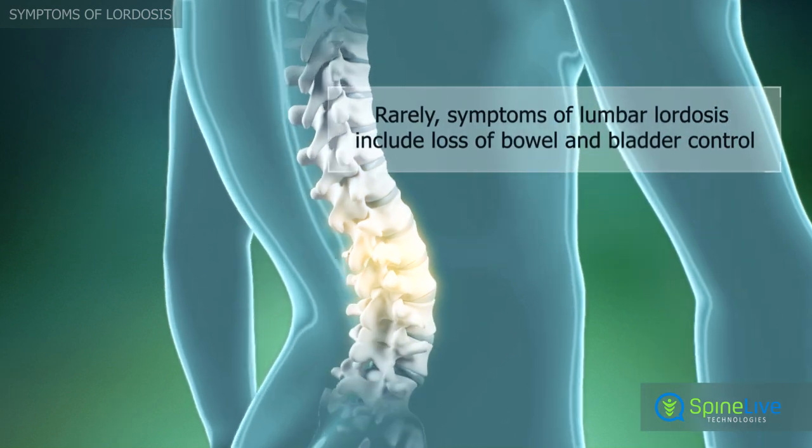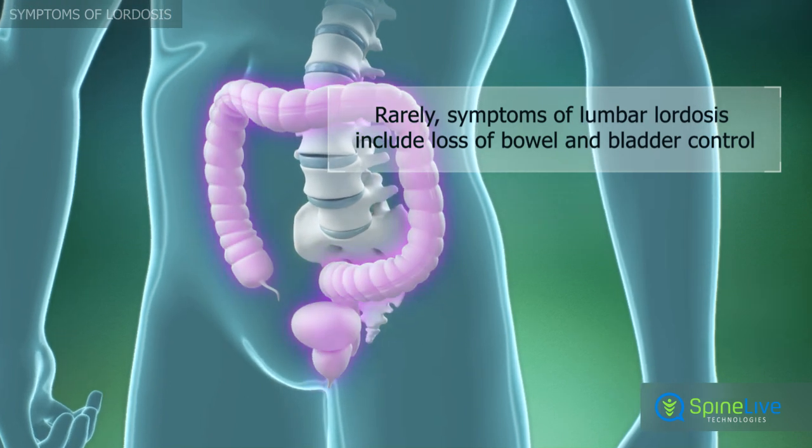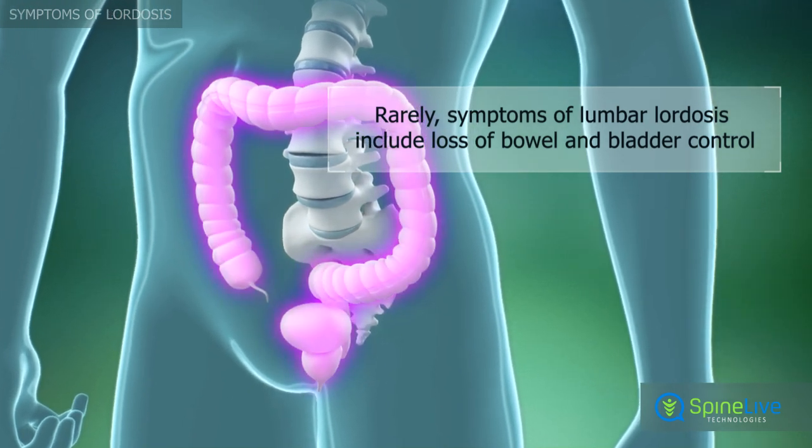In very rare cases, when lumbar lordosis causes compression of the spinal cord, bowel and bladder incontinence may occur.